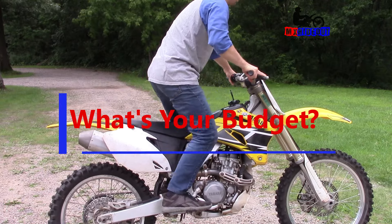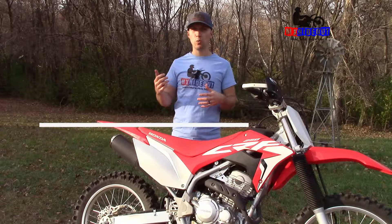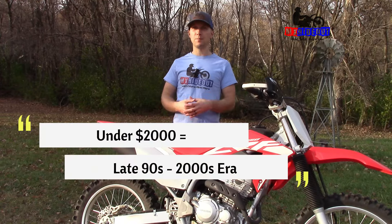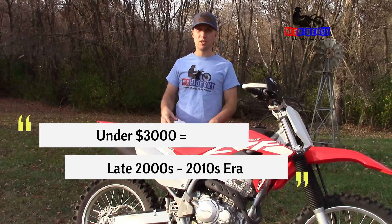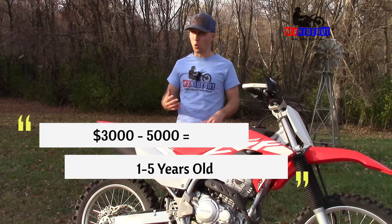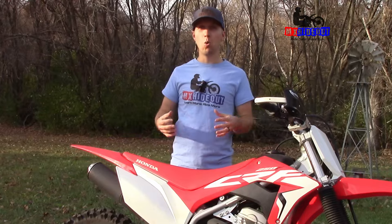Number four: what's your budget? Under $2,000 you're probably looking at something from the 90s or 2000s, whether air-cooled trail or motocross. Budget of $2,000 to $3,000 gets you something from the 2000s to 2010s. At $3,000 to $5,000 you can find something 1 to 5 years old. And above $5,000 you could even consider a new bike if you don't want the hassle of buying used.